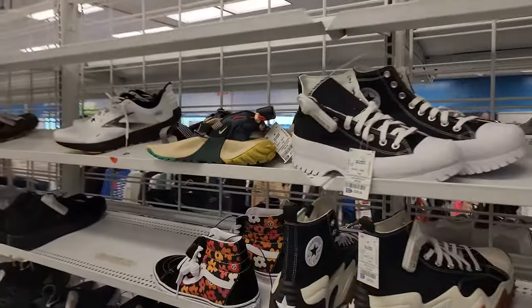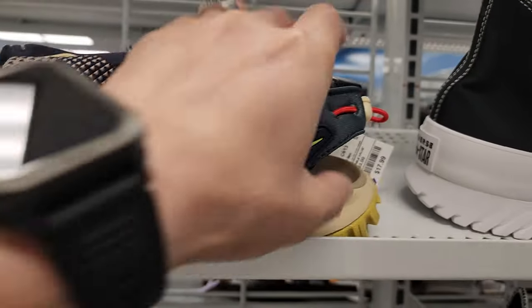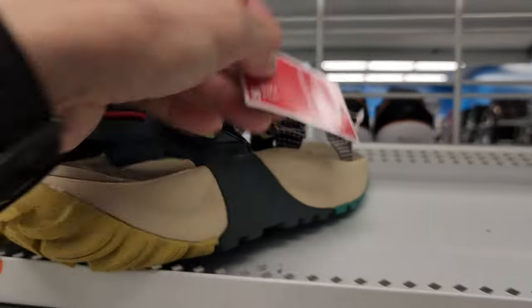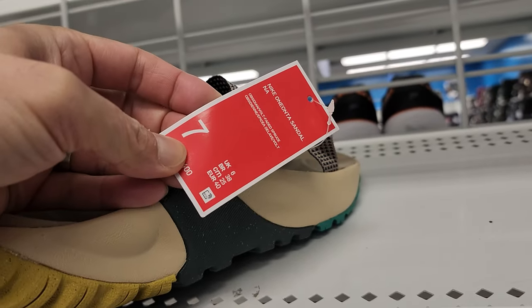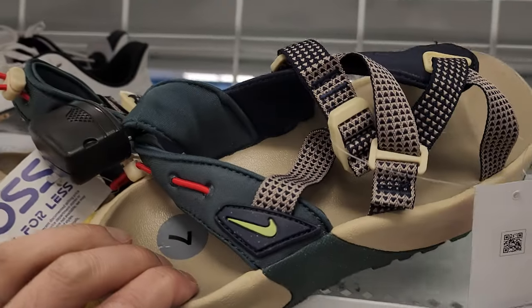Oh, what's this right here? Oh, these are really nice. Wow, check out the price. What are these called? Nike 1 Unta Sandal. These are very nice.